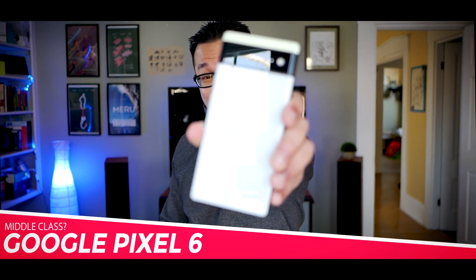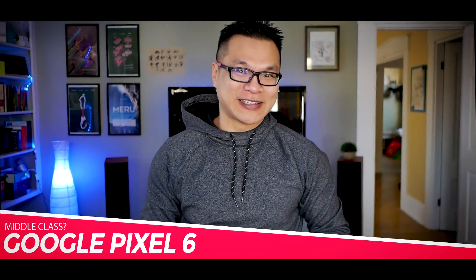This is the Google Pixel 6 and I upgraded to this from my current daily driver, the 2XL. Now I know I'm a little late to the whole review game, but I think three months in is the perfect time to see how any phone performs, especially after the whole fanfare and commotion of the launch have died down.